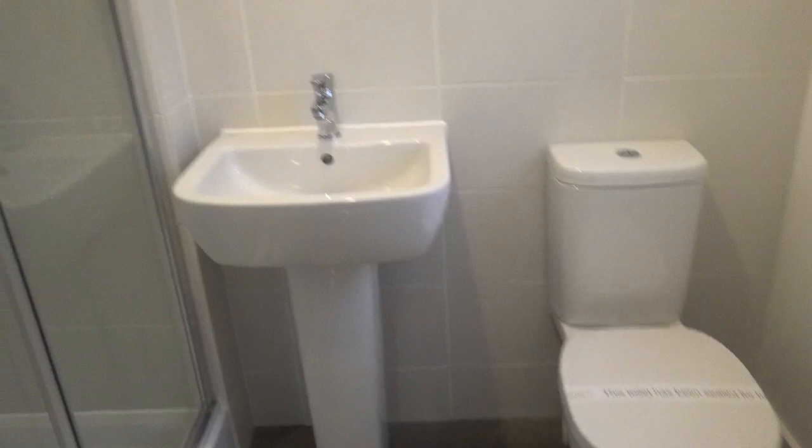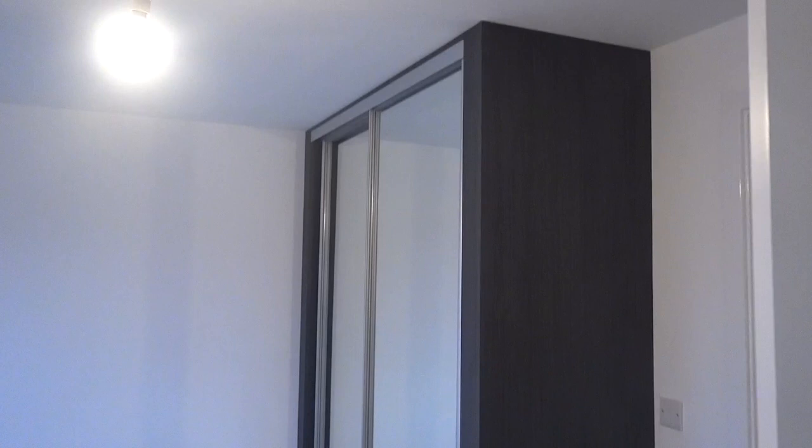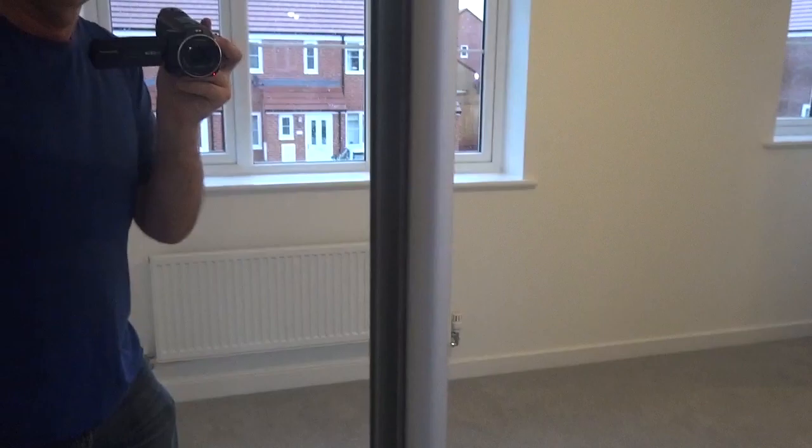Lovely small shower unit in the ensuite. And then if we go through here into bedroom one again, you can see the fitted wardrobes — that is really nice. On the other side, two sets of rails.